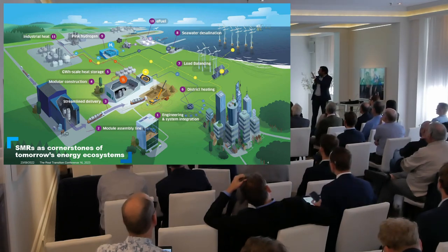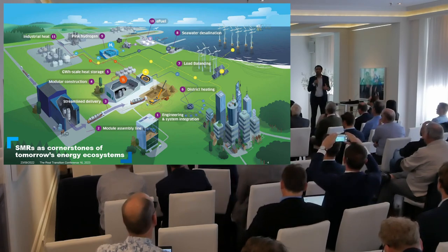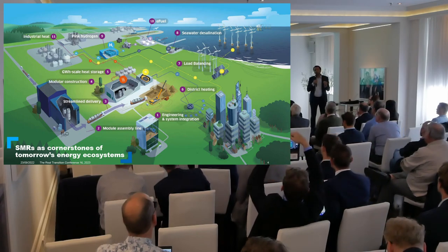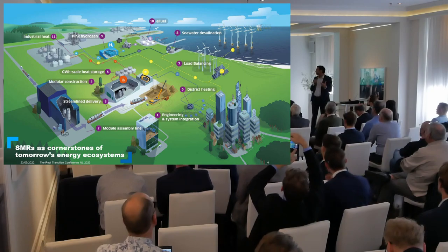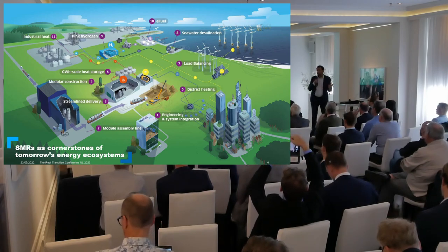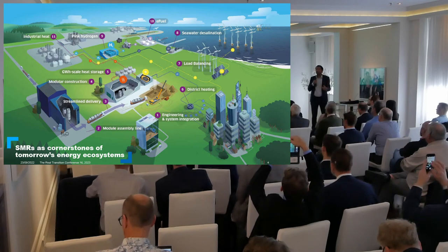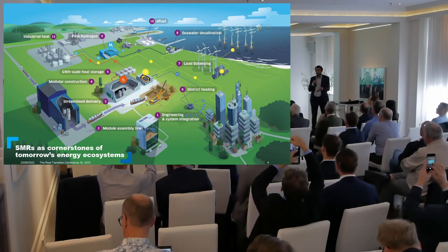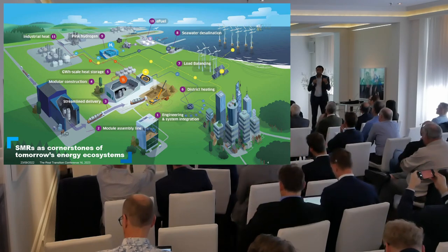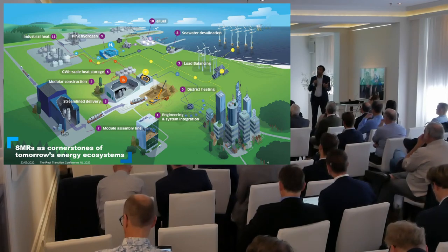Here is, in a nutshell, the vision that Tractebel as an engineering company and the engineering arm of the energy group has developed over the past four years. Basically, we believe small modular reactors will become cornerstones of tomorrow's energy ecosystem — thanks to their ability to keep us warm in winter, to balance the intermittency of renewables, to produce fresh water, to produce the hydrogen and e-fuels we need to farm our land, to power our ships and planes, and to produce the process steam that we need to power our industry.